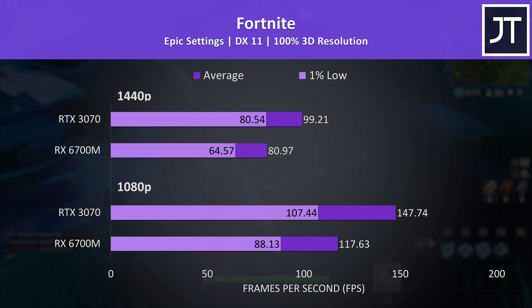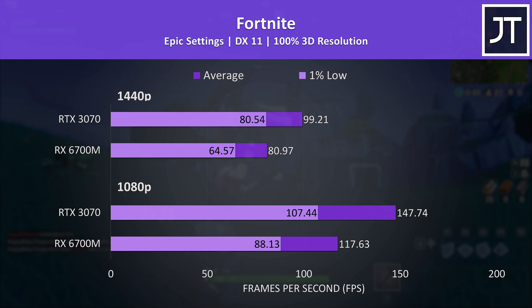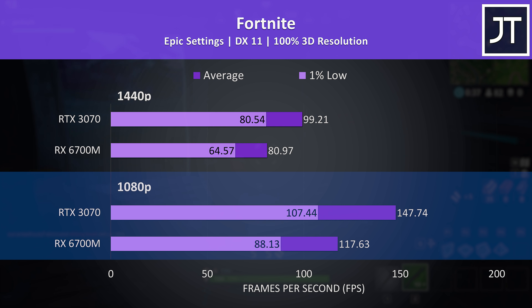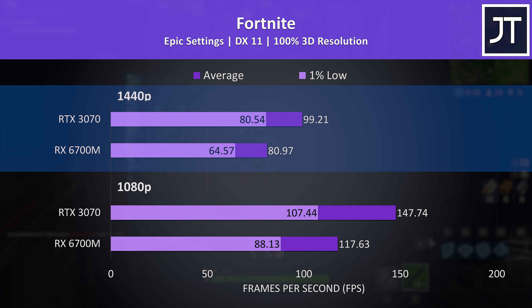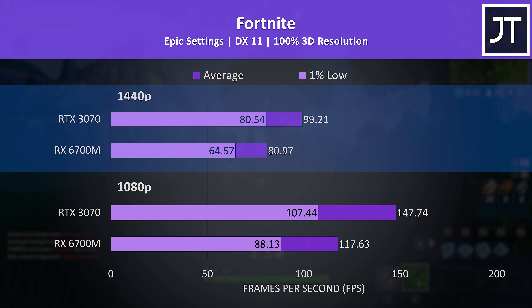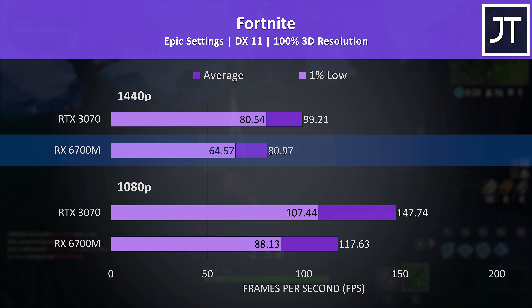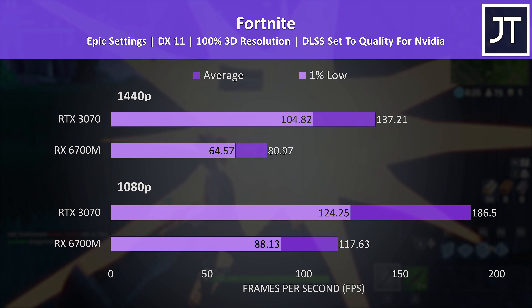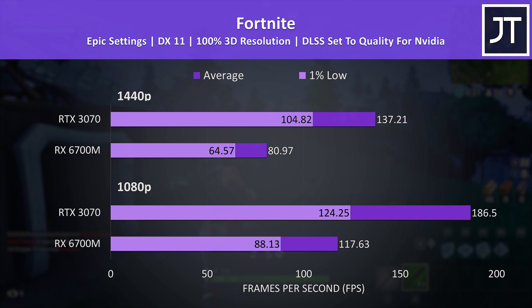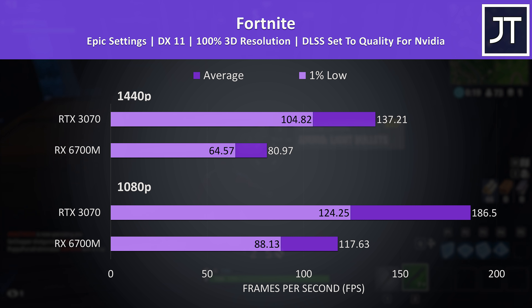In Fortnite, where higher frame rates matter more as an esports title, the 3070 was 26% ahead of the 6700M at 1080p — the biggest difference out of all 17 games at this resolution. Even the 3070's 1% low was ahead of the 6700M's average frame rate at 1440p. Fortnite also supports DLSS, giving the 3070 a further significant boost.